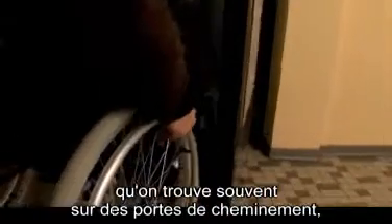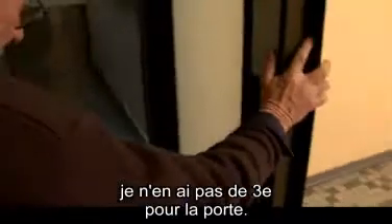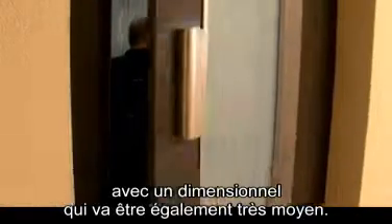Qu'est-ce qu'on observe ? Cette porte, équipée d'un ferme-porte — ces fameux grooms qu'on trouve sur des portes de cheminement dans beaucoup d'établissements — c'est une vraie galère. Mes deux mains sont occupées pour la propulsion au fauteuil ; je n'ai pas une troisième main pour pousser la porte. Ce qui serait bien, c'est qu'elle s'auto-verrouille à cette position-là, mais ce n'est pas le cas. Donc, c'est parti pour ma petite galère, avec un dimensionnel qui va être également très moyen.